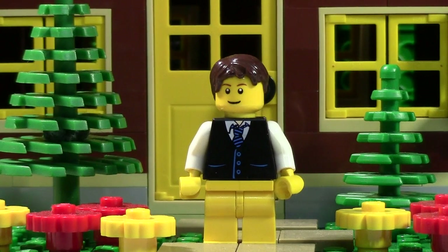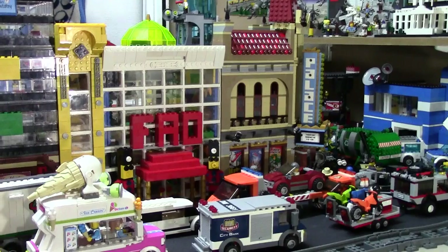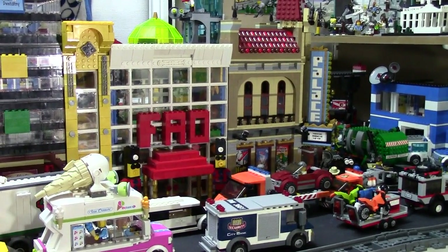I like to have MOCs because nobody else has them. They add a unique thing to your city because no city really looks the same. When you look at my city, of course I have some big sets like the Palace Cinema and the Grand Emporium. Instead of just talking about it, I'm actually going to show you.